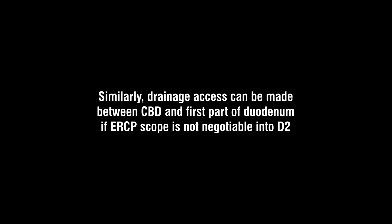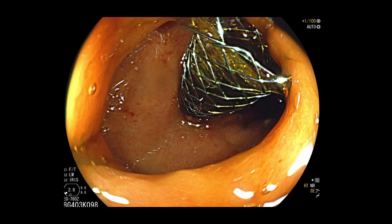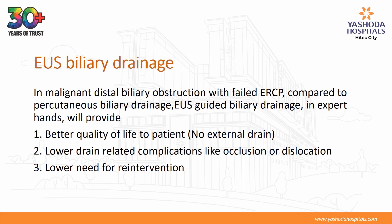Similarly, drainage access can be made between CBD and the first part of duodenum if ERCP scope is not negotiable into D2. EUS-guided choledochoduodenostomy — a stent between CBD and duodenum — was placed in malignant distal biliary obstruction with failed ERCP. Compared to percutaneous biliary drainage, EUS-guided biliary drainage in expert hands provides better quality of life and lower drain-related complications like occlusion or dislocation.